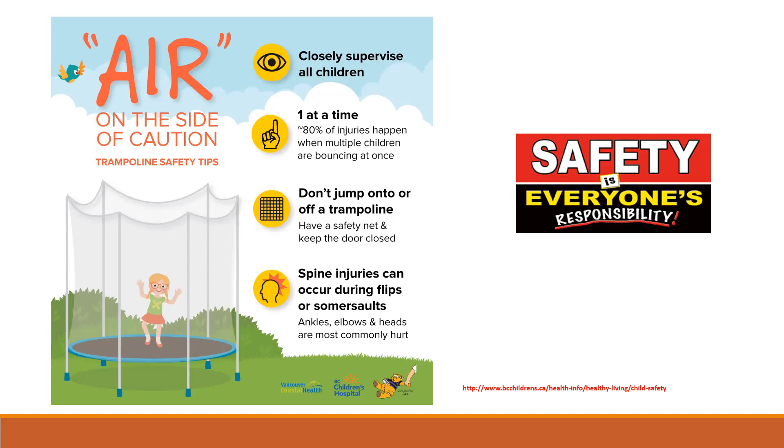Keep floors free of clutter or anything that may cause a child to trip and fall. Watch out for slippery floors — rubber-sole slippers or shoes are safer than socks on smooth floors. Wipe up spills or water quickly. Keep furniture away from windows to prevent children from climbing up and out. Use appropriate safety products such as safety gates to prevent children from falling down stairs and window guards. Always ensure children are participating in age-appropriate activities.